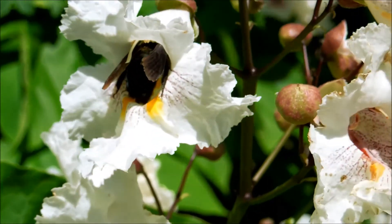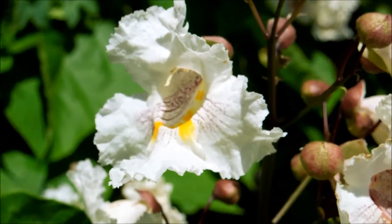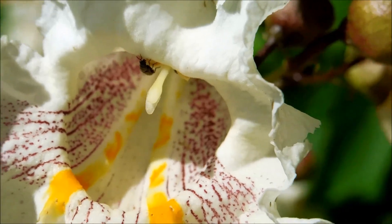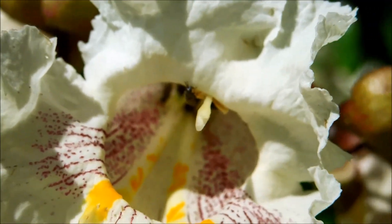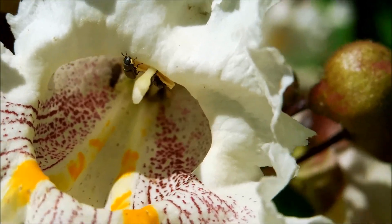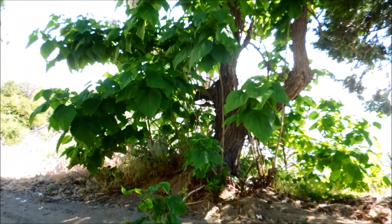Here we have a very large carpenter bee dinging its head into one of these orchid-like flowers — I always like seeing carpenter bees. And there are smaller winged insects such as this beetle that take up residence inside these large flowers, which are about 2 to 4 centimeters in diameter. There are many of those little buggers inside.